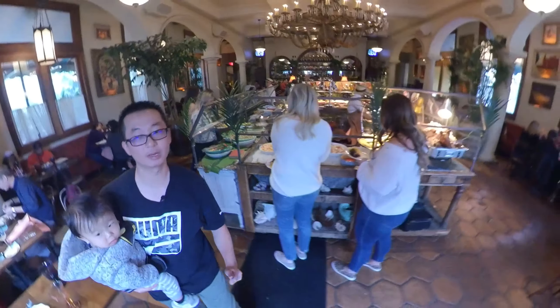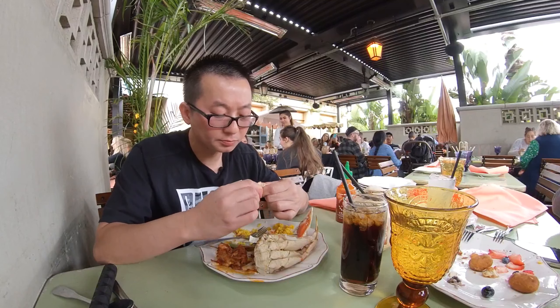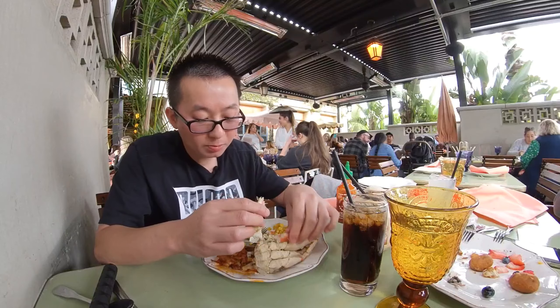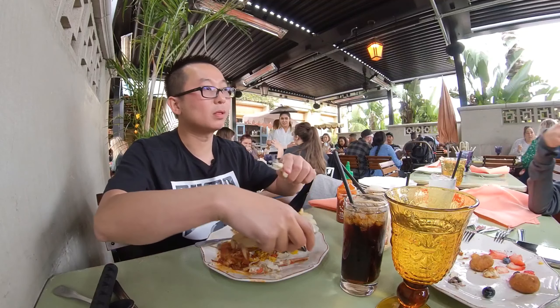The Jonah crab claws were pretty good — they were nice enough to pre-crack them for you, so all you have to do is eat. And of course, you can never go wrong with Dungeness crab. Dungeness crab is good! For round two, we're gonna try some brisket, some oxtail since my wife decided to eat mine, and some more paella. It was that good — I had to get it again.